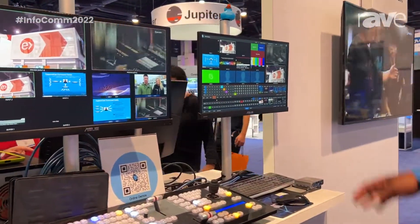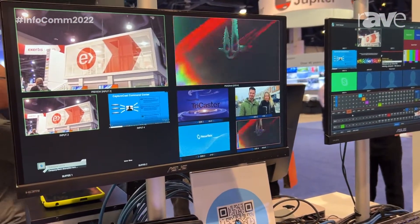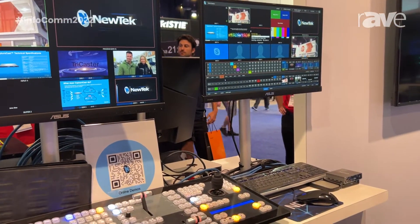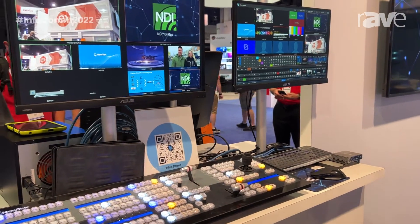With this system, you have 32 general inputs that you can bring in. This is an NDI-based system where you can bring in content, feeds, and sources from all across the globe, and have that distributed out if you want to stream, record, or distribute your content to viewers all across the globe.